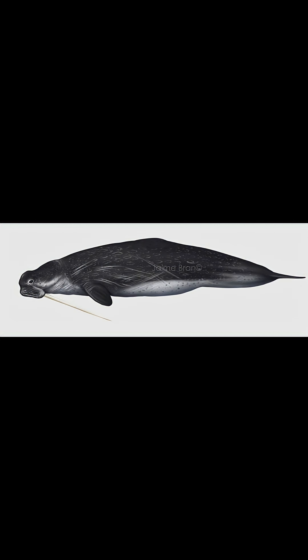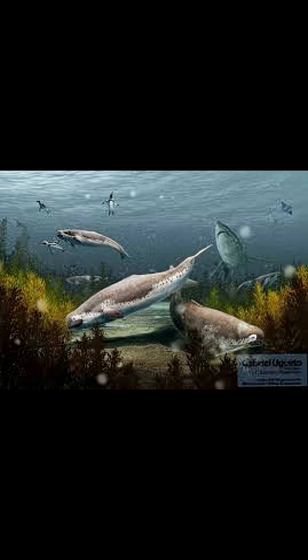It was a whale, although it looked more like a walrus to me. That tusk was probably just used for display, maybe even fighting, but only males had it.